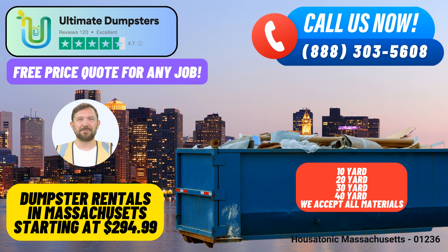To place an order, you can call Ultimate Dumpsters or simply use the provided QR code in this video to conveniently order online. As a special offer, our current platform is granting a generous 25% off on all dumpster rental orders placed online.